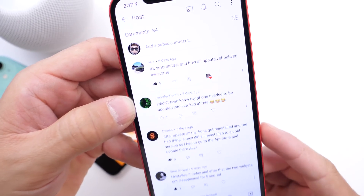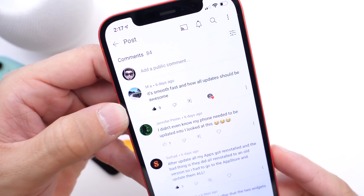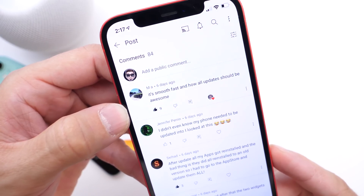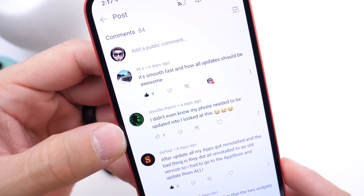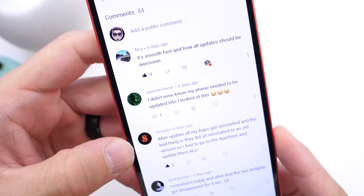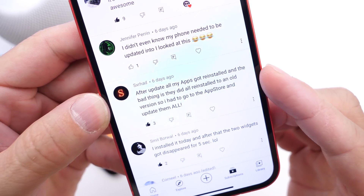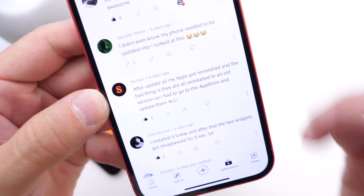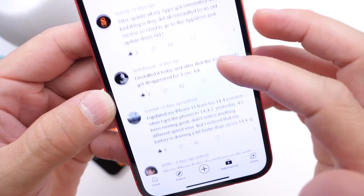Some users have reported that this software has been great. One of the most popular comments says it's smooth and awesome. Some of you didn't even know the update was released. Others are reporting a weird bug where updating to 14.4.2 downgraded most applications downloaded from the App Store, requiring you to go back and update your apps again. I didn't encounter this issue, but it looks like some of you did.